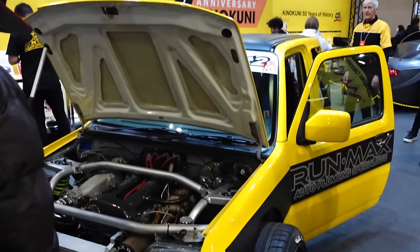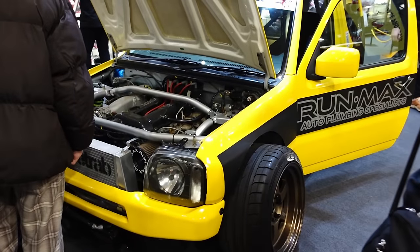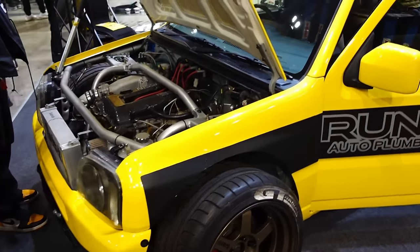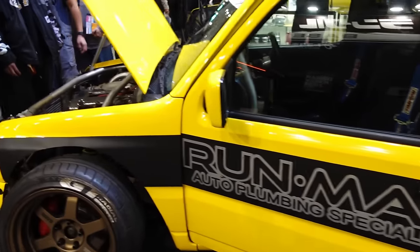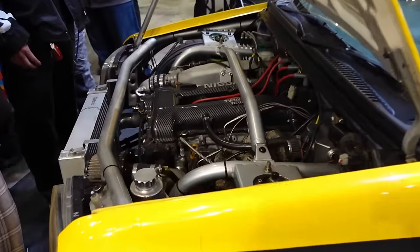Kinokuni booth — 50th anniversary apparently. Good to see the Run Max. Run Max Jimny here — saw this originally in 2015, so cool to see it back out here. SR under the bonnet. Just had a good chat with them — apparently Kinokuni is the original name for Wakayama Prefecture. It's the company that has all the fittings: heat sleeve, quick disconnects, aero-catch type hood releases — all those parts to finish a car. Kinokuni supplies. So it's kind of a background company in Japan tuning, but they supply everything you need to finish your car.